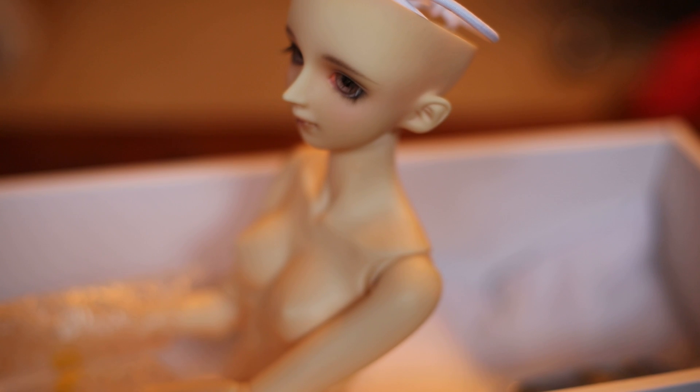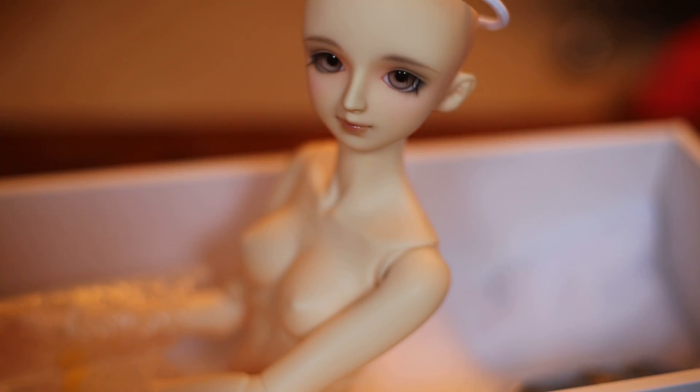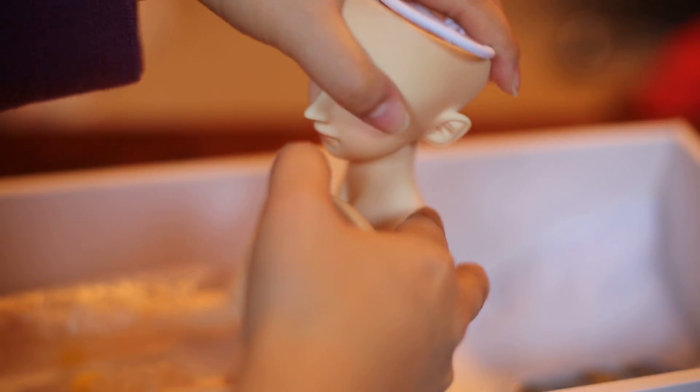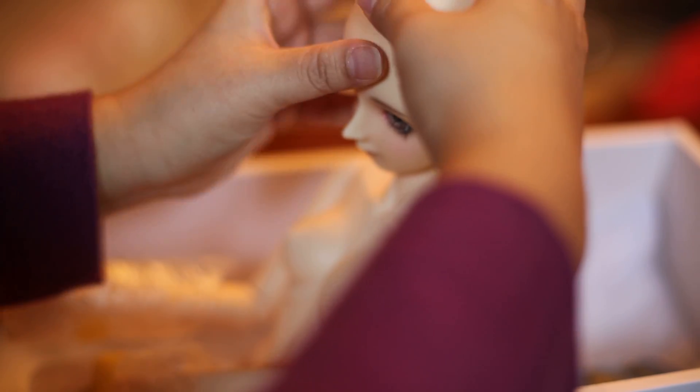I will definitely be cleaning up her face up and her body. It seems to be a little bit dusty. She was made in 2012, so I'm pretty sure she's a bit more yellowed than the one that I just received.